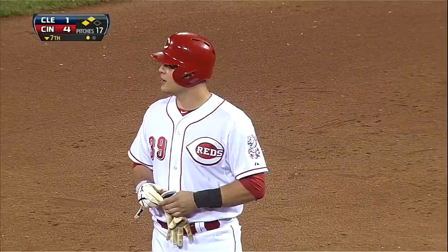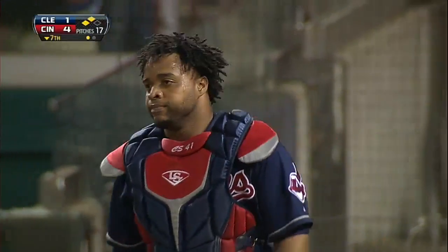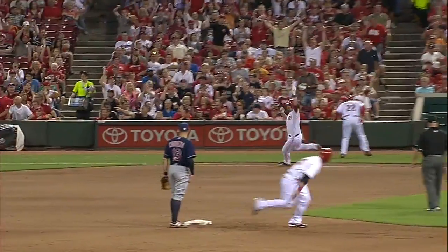That ball had the backspin on it. That area in front of home plate has been a Bermuda Triangle for the Indians tonight — the botched bunt by Zach Cozart that should have been a double play ball, and the high hopper right here. That simply hit the turf and stopped, and the best thing for Santana to do at that point is...